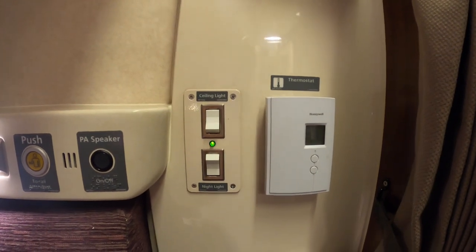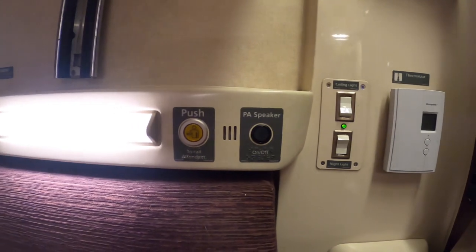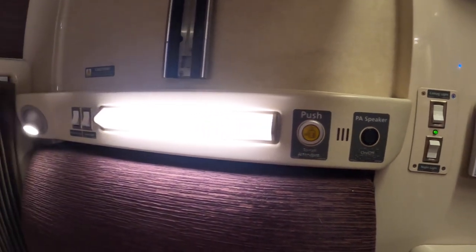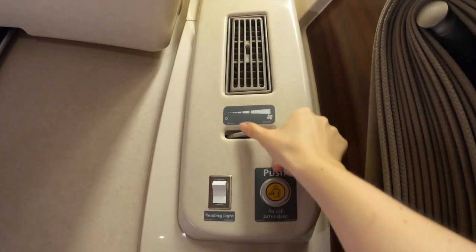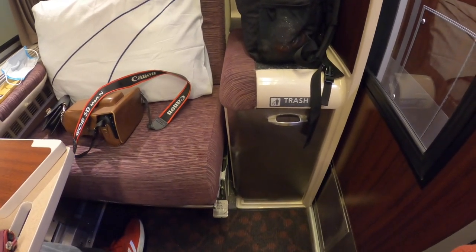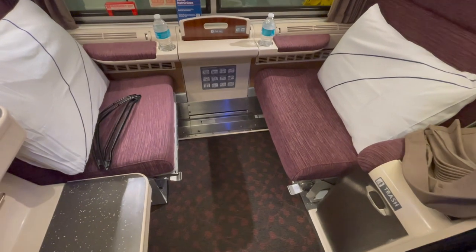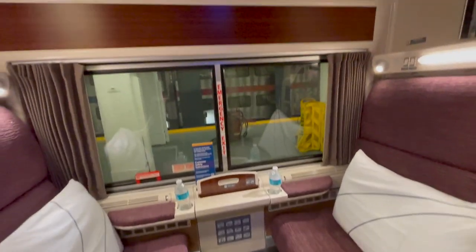Other features include a thermostat for temperature control, different light options such as ceiling light, reading light, and nightlight, and a button to call the cabin attendant if needed. It also comes with pillows and blankets, towels, and a trash bin. Separate bathroom and shower are located nearby at the end of the carriage. The roomette is tight but just big enough for two people.